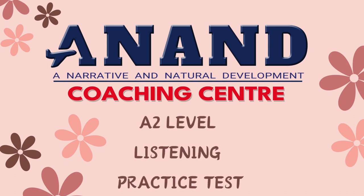This is the IELTS listening test. You will hear a number of different recordings and you will have to answer questions on what you hear. There will be time for you to read the instructions and questions and you will have a chance to check your work. All the recordings will be played once only. The test is in four parts. At the end of the test, you will be given ten minutes to transfer your answers to the answer sheet.